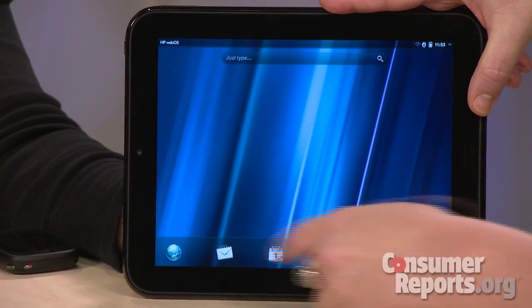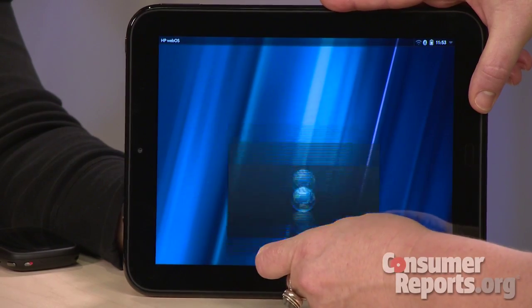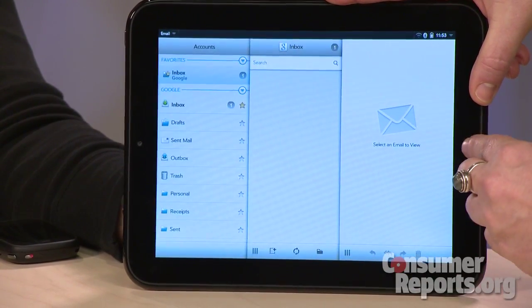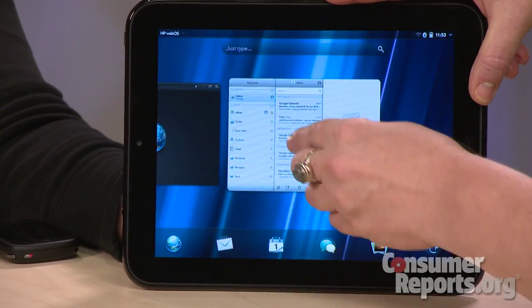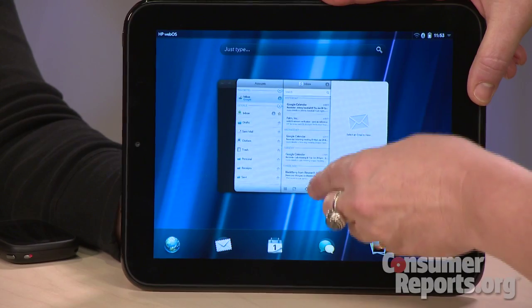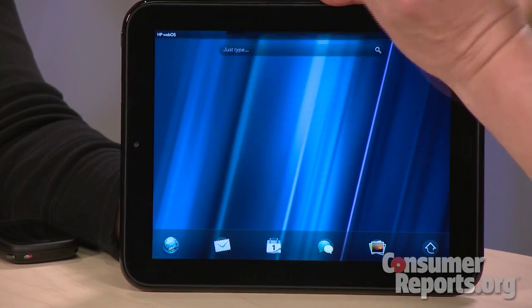What about navigating around on the tablet? With the WebOS, it has a feature called the card interface. When you launch your apps, as many apps as you launch, they all open up in little windows on the screen, and you can flip between them, shuffle them, and stack them. It's very intuitive and very easy to work with a number of open apps. When you want to close the apps, you just slide them off the top of the screen.